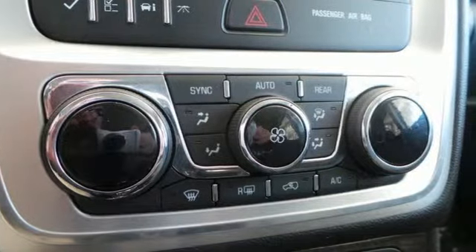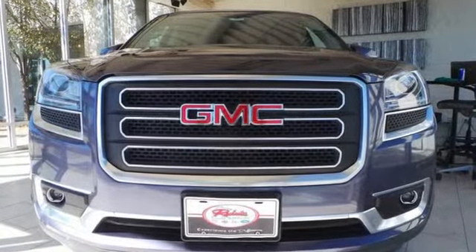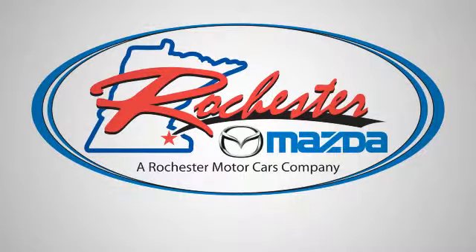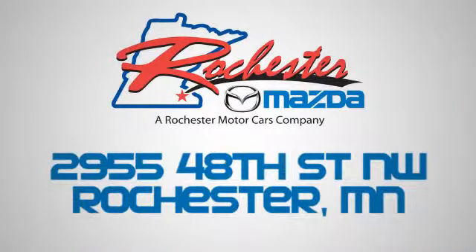Come and see all the room available to you with this stylish 2013 Acadia today. Experience the difference at Rochester Mazda where you get our best price. Bottom line, we are conveniently located at 2955 48th Street NW in Rochester, Minnesota.